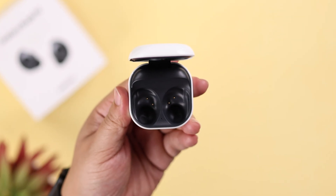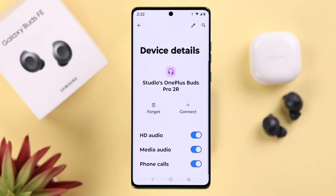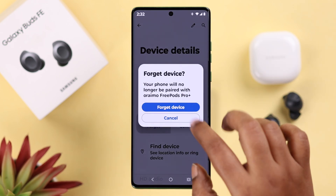If multiple devices are connected to your Android, you might get connection issues, so go ahead and forget the ones that you hardly use.